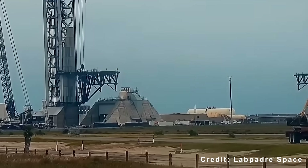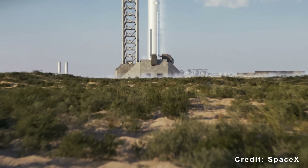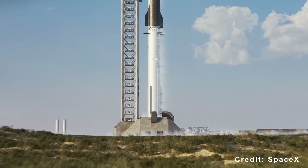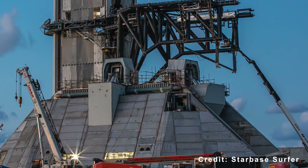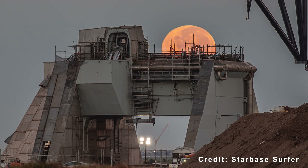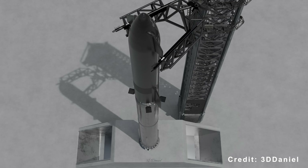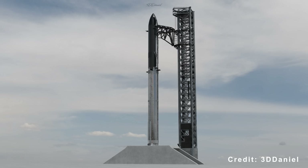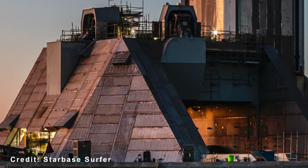Flight 12 will mark the first operational use of the newly completed Pad 2 at Starbase. Pad 2 features a new foundation design — a stainless steel framework filled with concrete, unlike Pad 1's traditional concrete base with steel cladding. The new foundation stands about 1.5 meters taller than Pad 1's, likely to accommodate the increased height of next-generation booster stages. Larger doors and improved access points also make it easier for teams to reach internal components during maintenance.